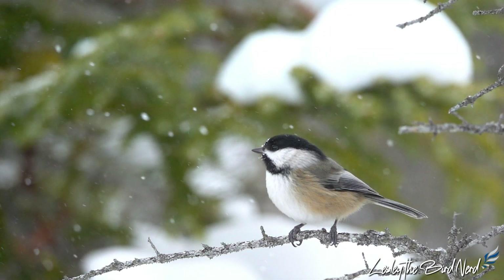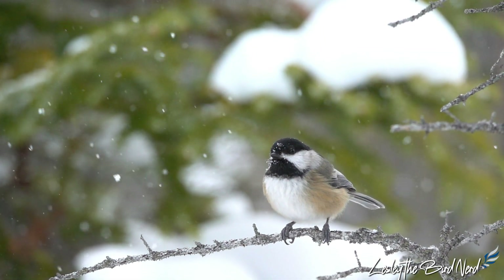In this video, I'm going to go over some of the toughest winter birds of the north and how they've adapted to survive.